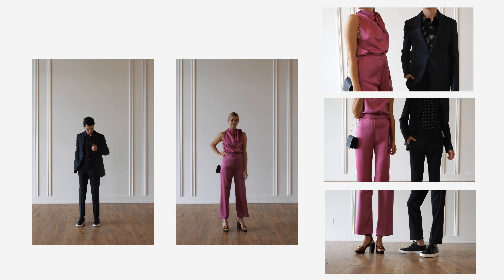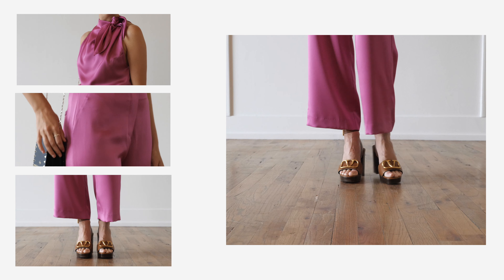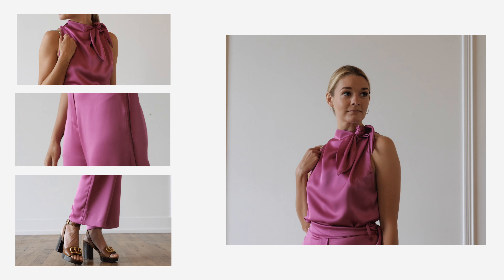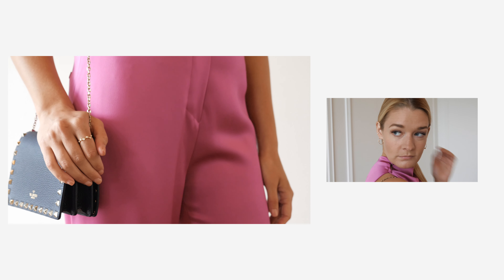Again, the silhouette is classic and comfortable, but the satin material of this Nanushka look adds a bit of drama and elegance. Keep the rest of this look simple by pulling your hair back and adding classic jewelry and accessories. Open-toed shoes are appropriate for this daytime affair, and it could be fun to coordinate your bag with your partner's look.